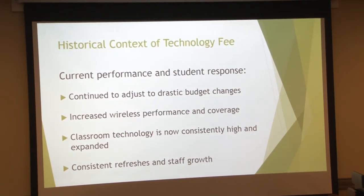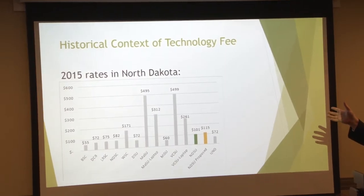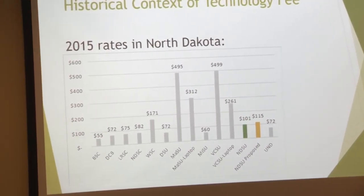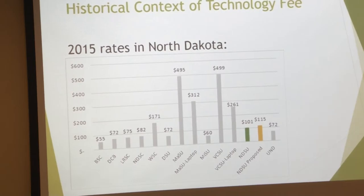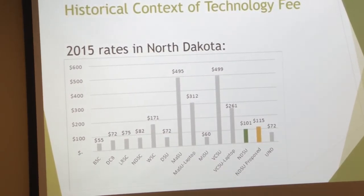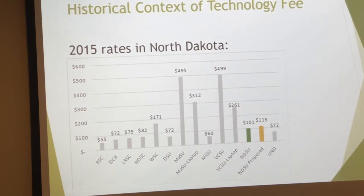Every six years a lot of the AV equipment is refreshed, so all of the equipment is state-of-the-art. This gives you a sense of our tech fee compared to others in North Dakota. We tried to get 2016 numbers but they weren't all published in the university system at the time. The biggest comparison is UND at $72 versus our $101. The difference is UND is much more decentralized, so if you look at the fees students are paying through their colleges as well as the big picture, they may actually be even higher than we are. Compared to our sister institutions, we're pretty good at $101.